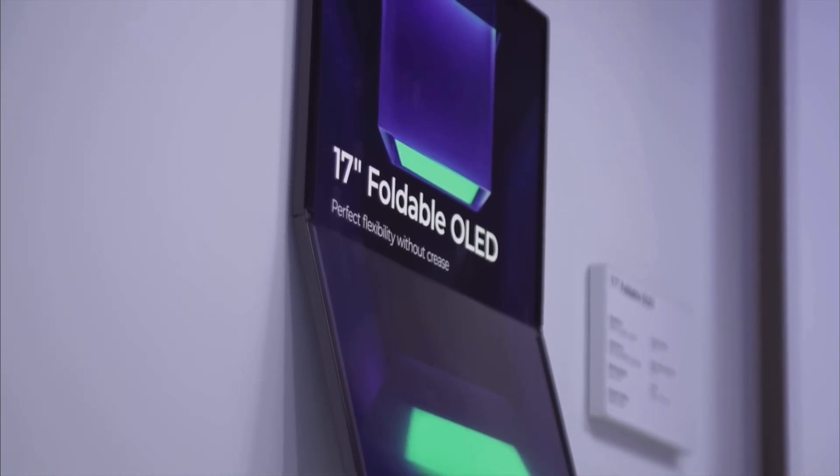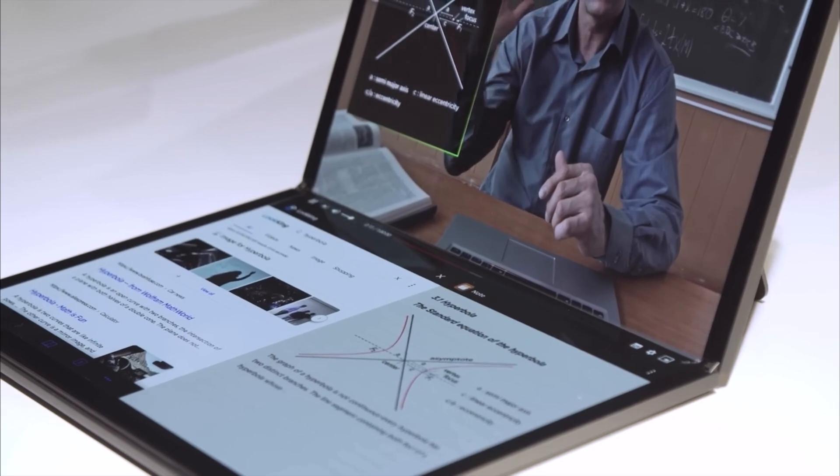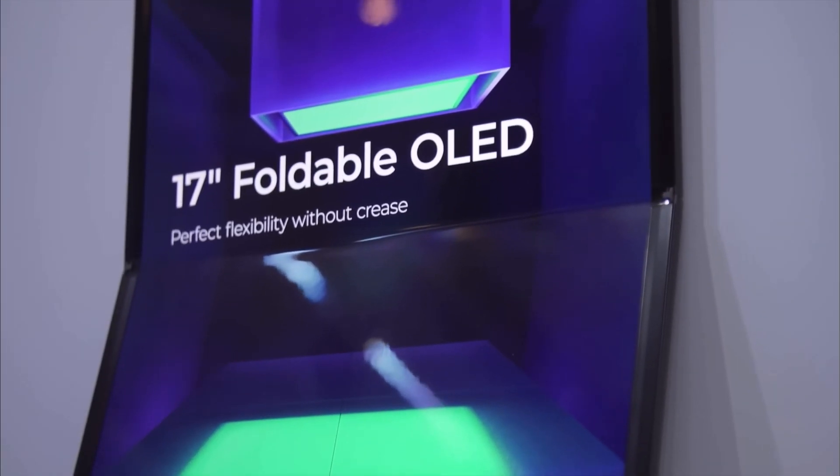The screen also includes the company's touchscreen solutions, which allow users to use the screen with either a pen or their fingers.